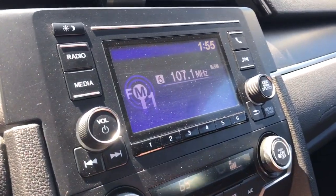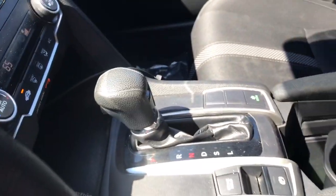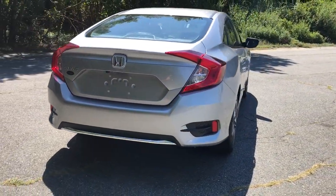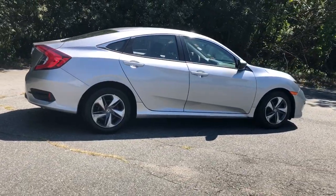The following are some of this vehicle's highlighted options: keyless entry, four-cylinder engine, backup camera, iPod and MP3 input, lane-keeping assist, adaptive cruise control, electronic stability control, Bluetooth, vehicle anti-theft system, and intermittent wipers.